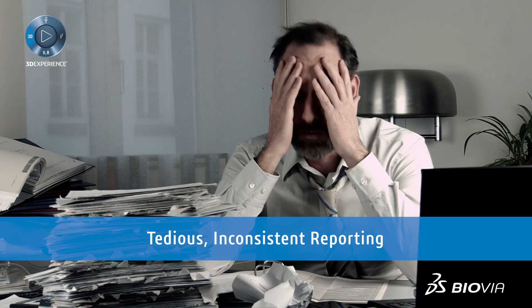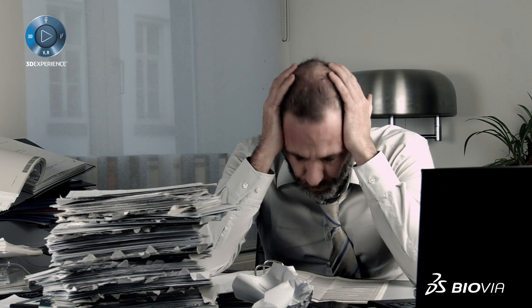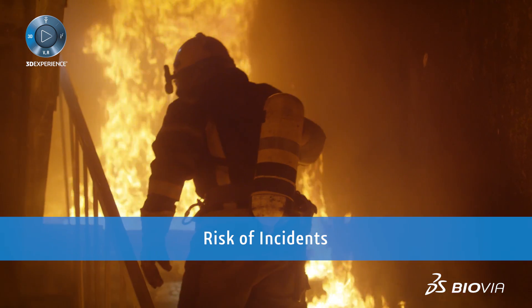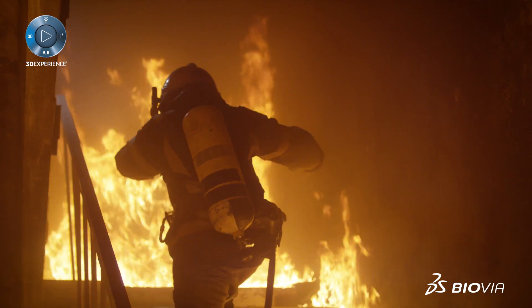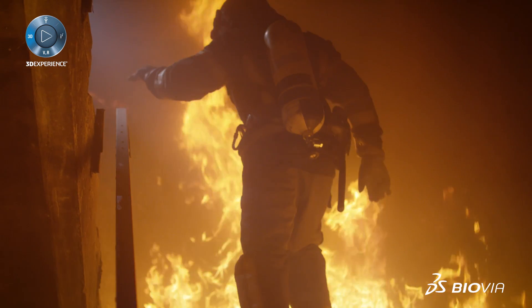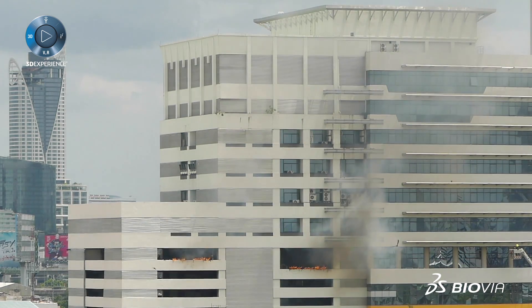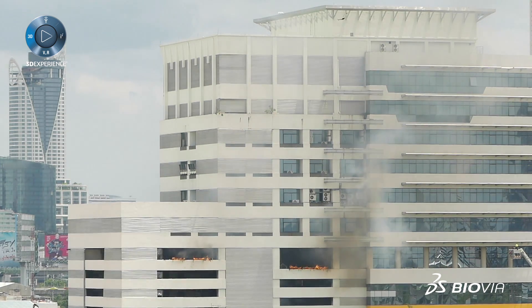Manual compliance reporting can be time-consuming, error-prone, and often doesn't provide the required overview. Incorrectly stored or expired chemicals can cause severe incidents. Organizations need to carefully control how they manage chemical storage, how they report on their handling of hazardous materials and controlled substances, and how they respond to emergencies.